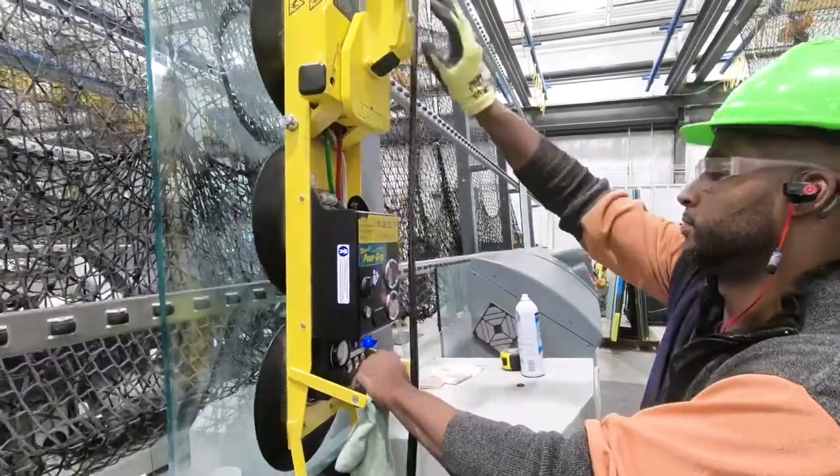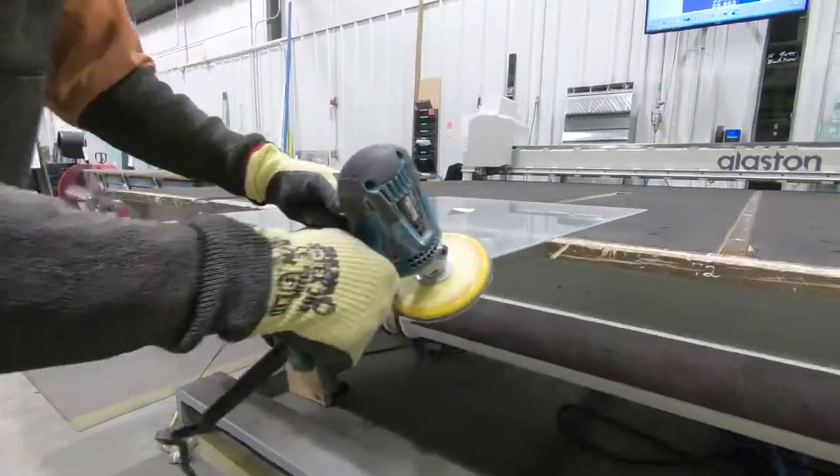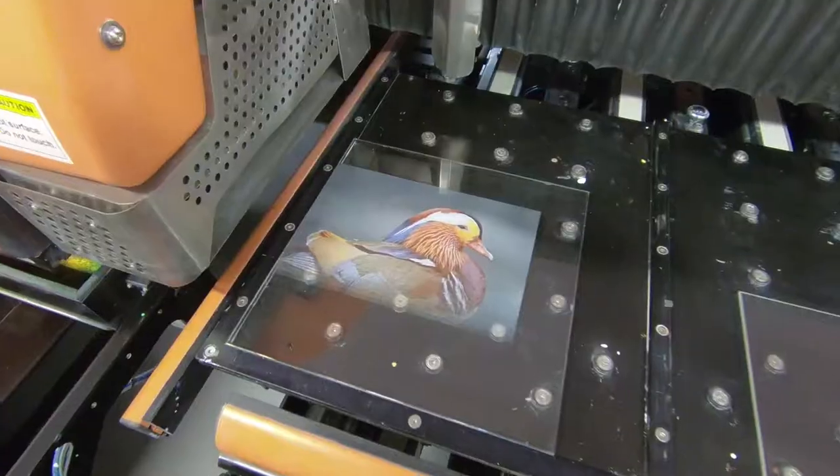Our specialty is doing those things that everybody else can. We can process it, we can edge it, we can bevel it, we can polish it, we can cut it, we can CNC it, we can paint it.